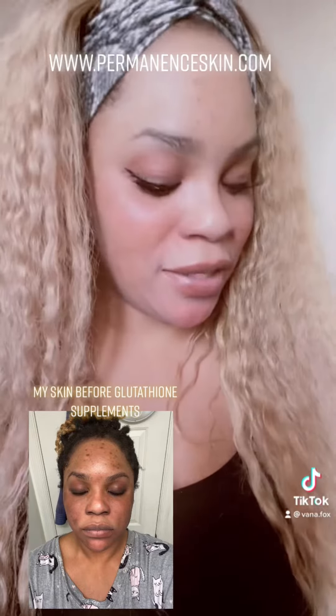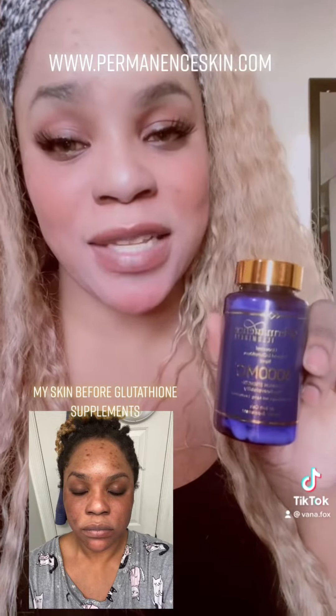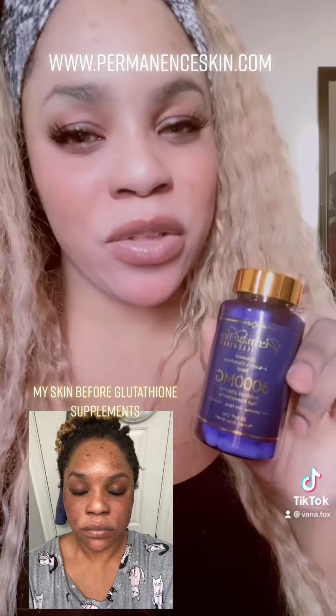What I use is glutathione pills. A lot of people say glutathione doesn't work, but these work because they are s-acetyl glutathione, which means it actually goes directly into your bloodstream. Regular glutathione gets broken down in the digestive tract, but this form does not.